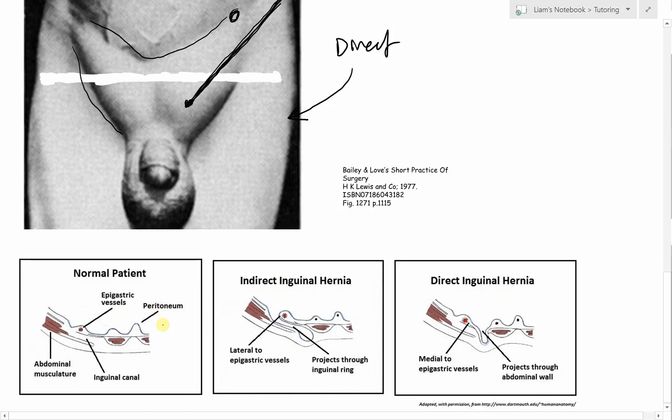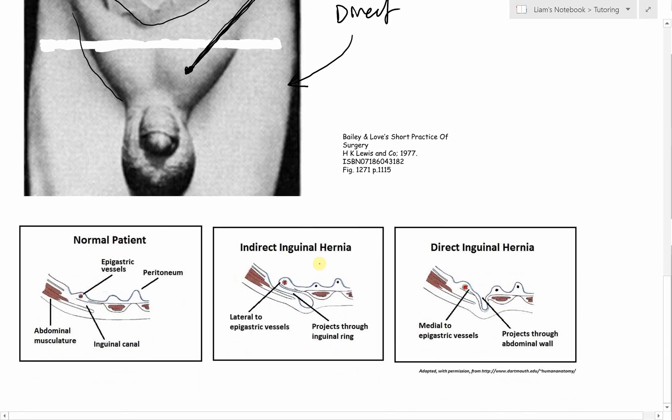Looking at this diagram, we can see the normal patient with the peritoneum, the inguinal canal through here, the musculature, and the inferior epigastric vessels. In the intact hernia state, the processus vaginalis is closed over, so there's no way for contents to move into the inguinal canal. With an indirect inguinal hernia, there's a patent processus vaginalis which allows contents to project through the inguinal ring and into the inguinal canal. With a direct hernia, it's pushing through over the top, making use of those weak muscles near the rectus abdominis - it's a weakness in the connection here that leads to projection through the abdominal wall.